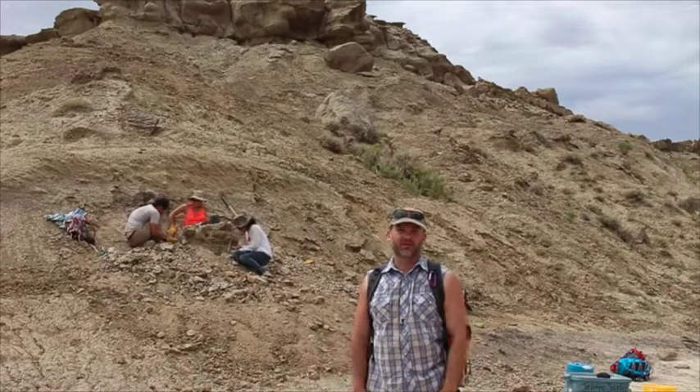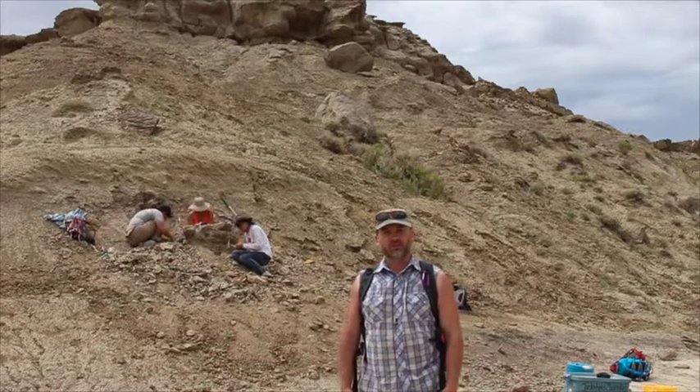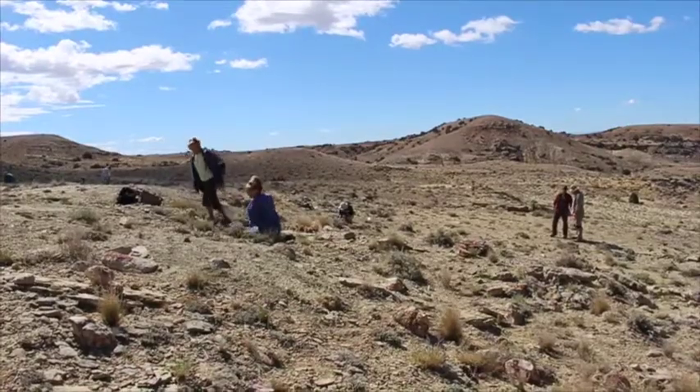The short answer is we don't know where the fossils are. First we have to find them, and the process of finding fossils is called prospecting. Prospecting is just a fancy word for walking around slowly looking at the ground.